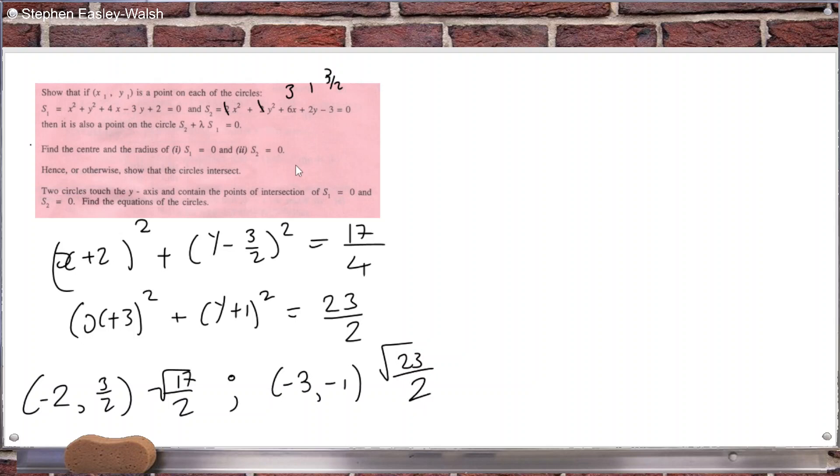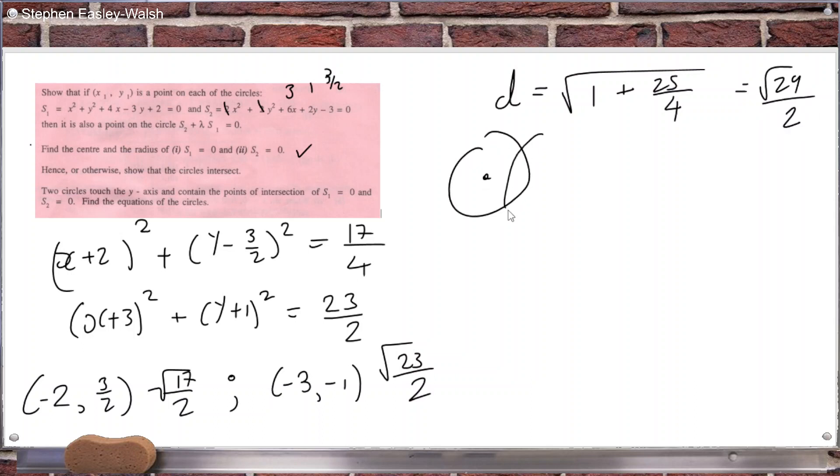Now, hence or otherwise show the circles intersect. The distance between the centers would be √(1² + (5/2)²) = √(1 + 25/4) = √(29/4), so that's √29/2.